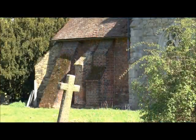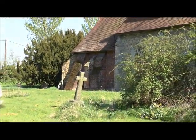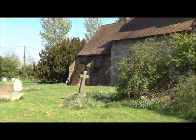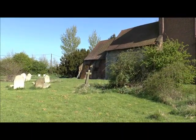The north side of the chancel is heavily buttressed, this work having been undertaken after the original 16th century build. The amount of buttressing is unusual, as is the mixture of styles in such close proximity.